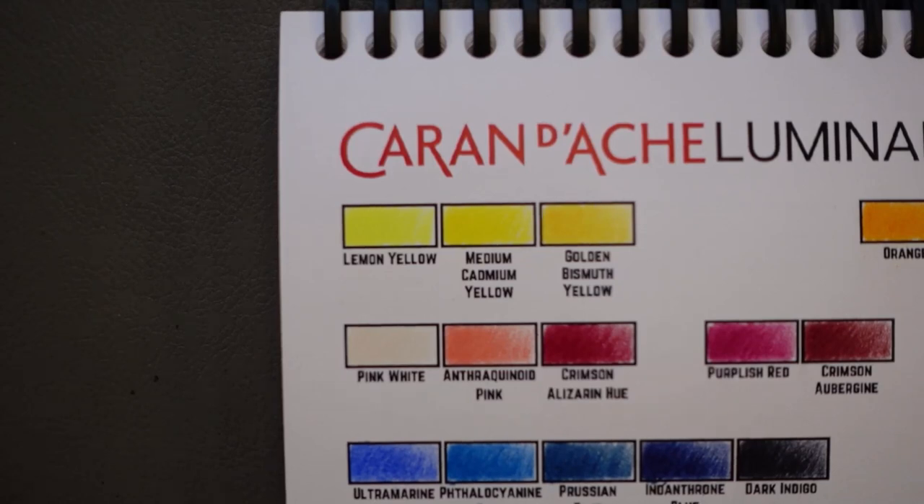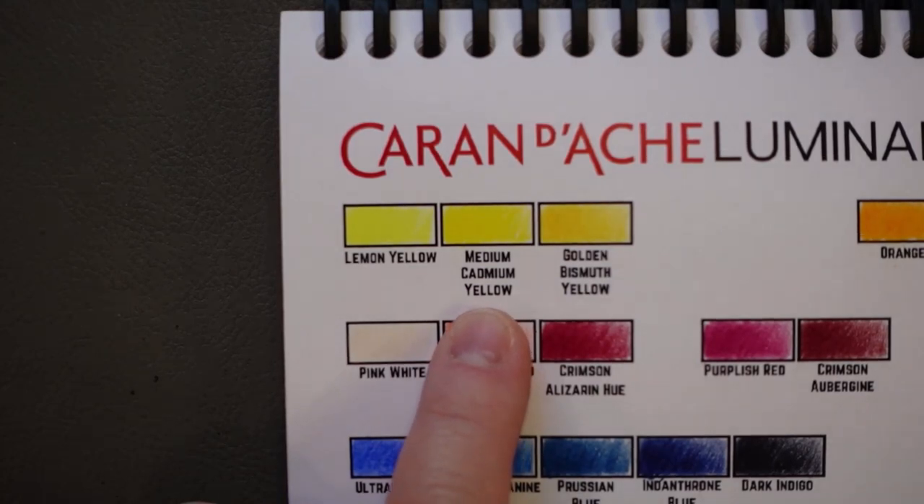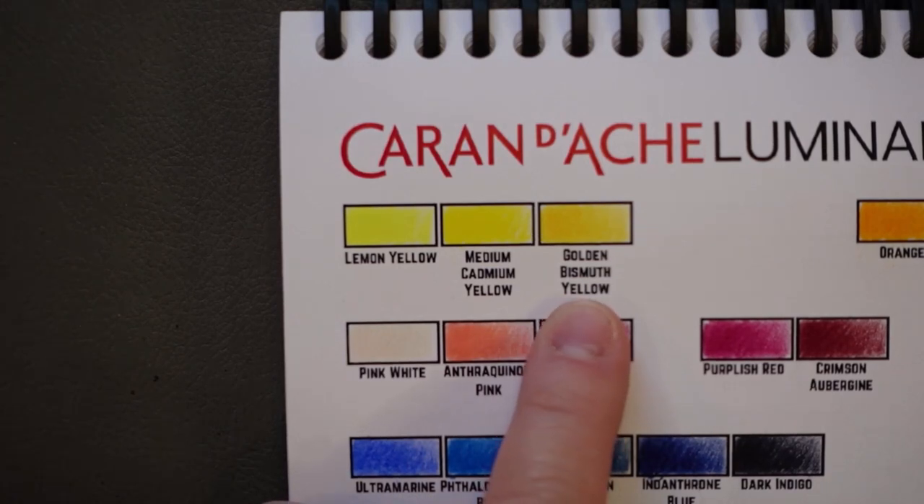So I'm starting with Caran d'Ache. I'll probably take a look at maybe some Faber-Castell Polychromos names as well. Not all of the names for these colors are chemical names. Obviously, lemon yellow — everybody's fine with that. Cadmium, that's something most people are okay pronouncing. The middle word here is bismuth. So the S is kind of pronounced like a Z — we say Zed in Canada. So it's 'golden bismuth yellow.' That's how you would say that one.